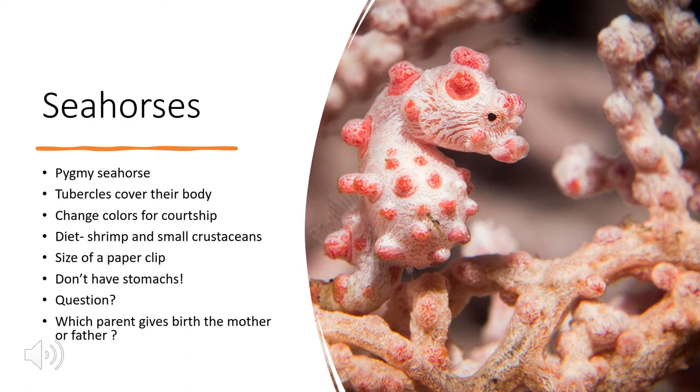Here we have the pygmy seahorse. When scientists first started observing seahorses, they originally believed there were just multiple colors of seahorses. One day, scientists got together, took a male and female orange seahorse, put them in a tank, and bred them. Their offspring, called seahorse fry, also came out orange.